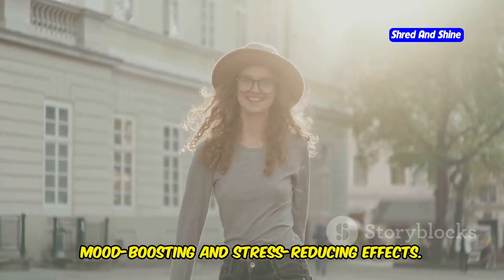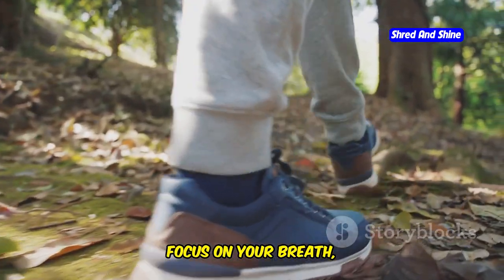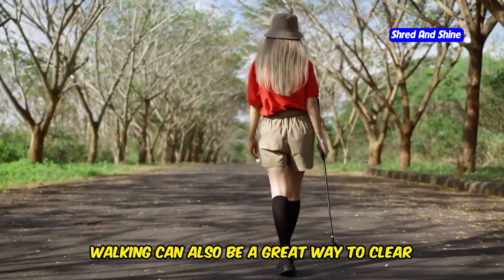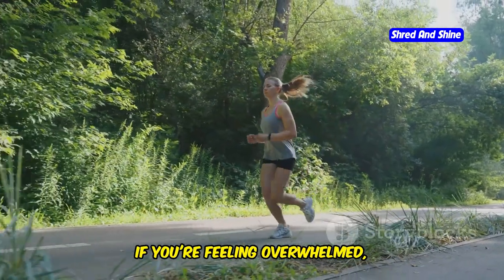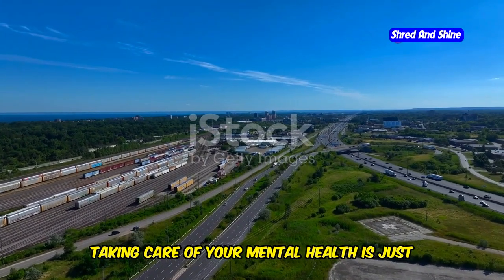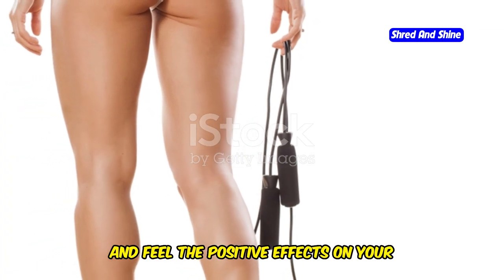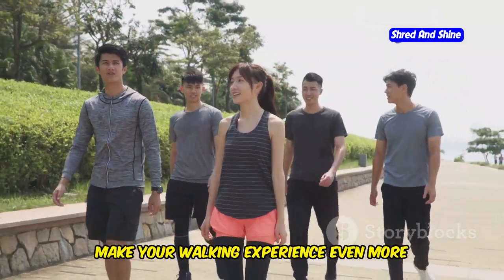Think of walking as a moving meditation. As you walk, focus on your breath, the rhythm of your steps, and the sights and sounds around you — let your worries melt away with every step. Walking can also be a great way to clear your head and gain a fresh perspective. If you're feeling overwhelmed, step away and take a brisk walk. Taking care of your mental health is just as important as taking care of your physical health.